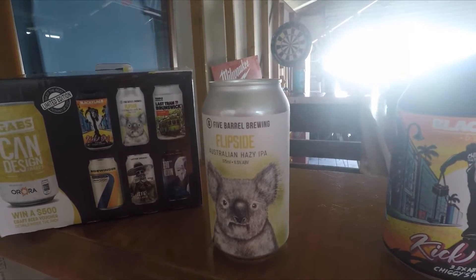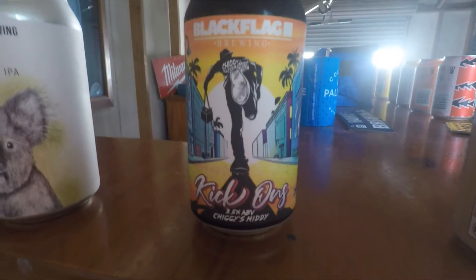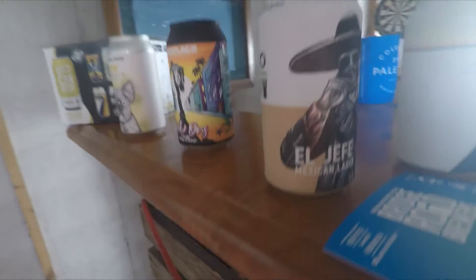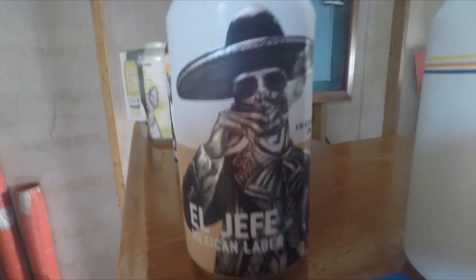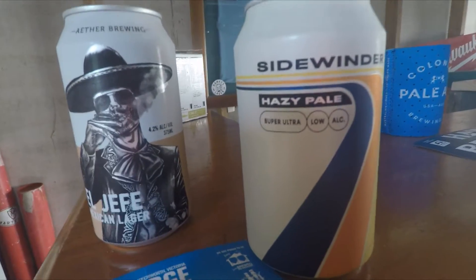...the GABS Can Design Awards. From Black Flag Brewing we've got the Kick Ons Chiggy's Midi — great design. From Ether Brewing we have the Old Jeffy, which is a Mexican lager. From Sidewinder we have the Hazy Pale.